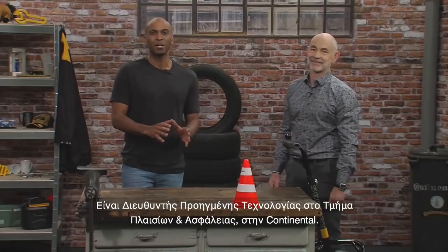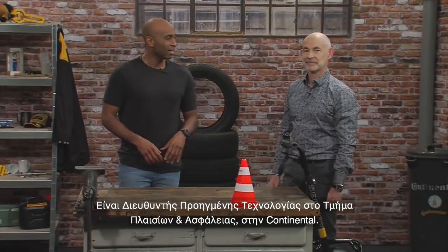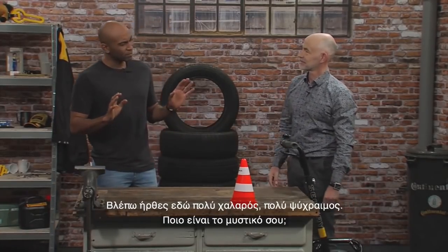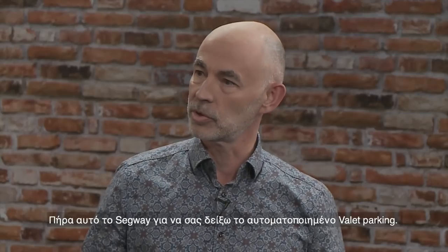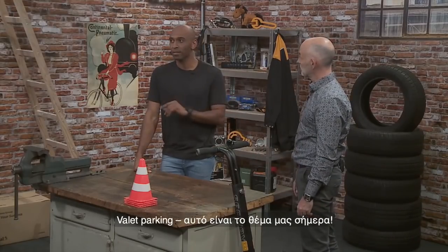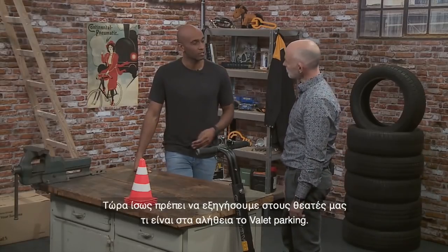Alfred Eckert, ladies and gentlemen — he is the head of the Advanced Technology Department, Chassis and Safety at Continental. Nice to have you with us! He arrived on a Segway to demonstrate automated valet parking, which is the topic of the day.